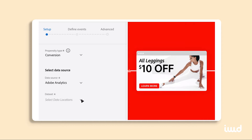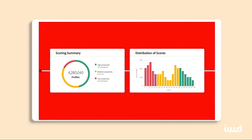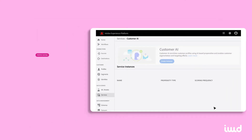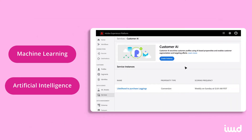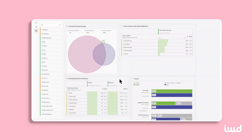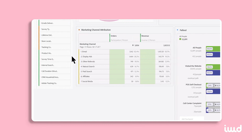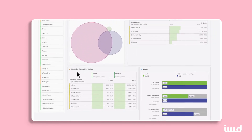This omni-channel capability really sets them apart, but let's also talk about how they do this. Adobe's platform uses a wide range of technologies, including machine learning and artificial intelligence. These technologies automate the collection of data as well as how it's organized and presented, which will save you a ton of time and energy without sacrificing insights.